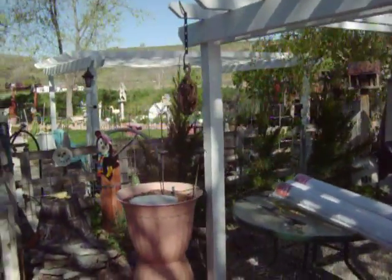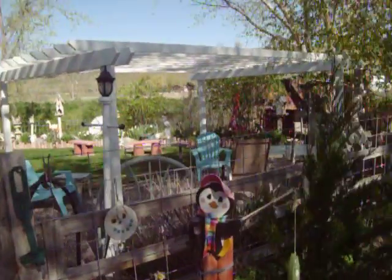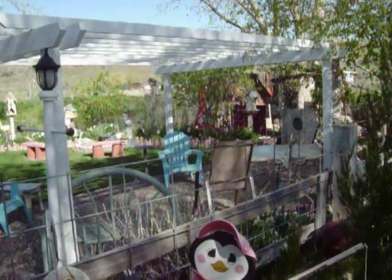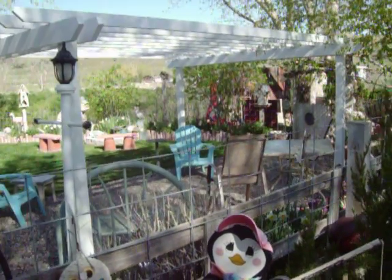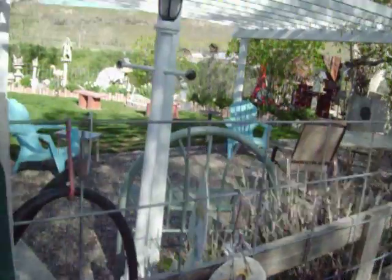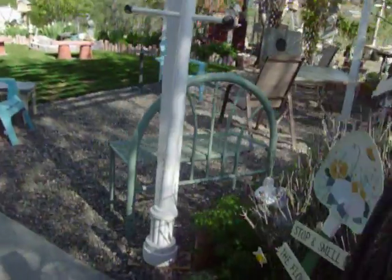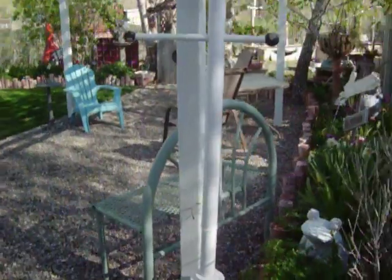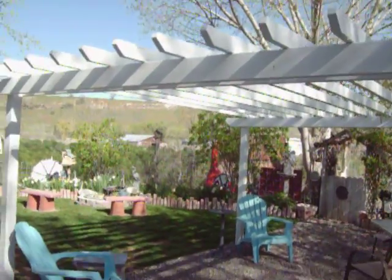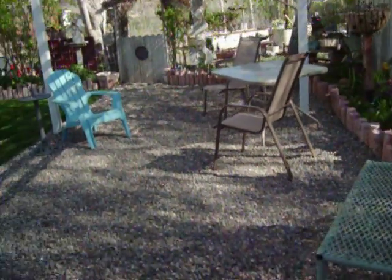We put this in on this side because I just keep getting — it's a fungus that grows on your lawn, snow mold over here. Every year I just got tired of reseeding it and everything, so I just put in some gravel and did an arbor. It turned out really nice. We'll be barbecuing out here for Mother's Day.